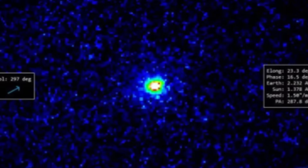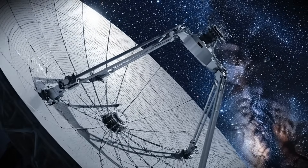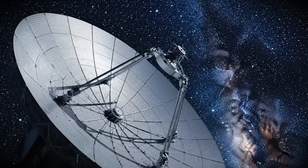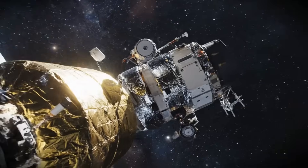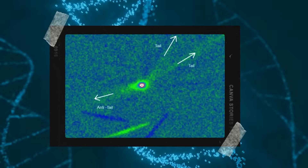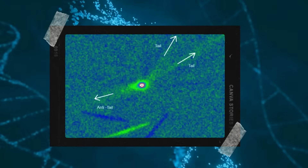This development comes just as Harvard astrophysicist Avi Loeb shares new comments in his Medium article titled "The Ongoing Saga of Anti-Tails and Tails Around 3I Atlas." His analysis helps clarify what we're seeing and why it matters so much for our understanding of cometary physics. These new images once again highlight that 3I Atlas behaves differently from most comets we've seen before.